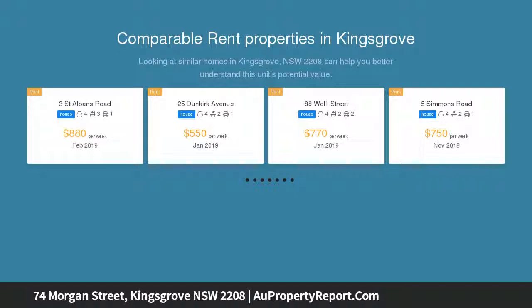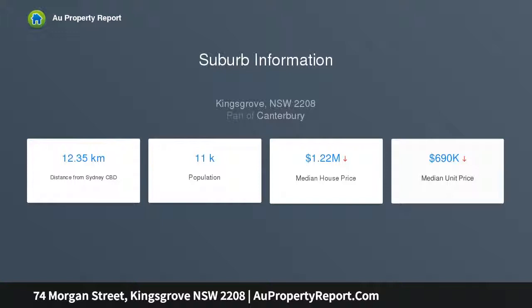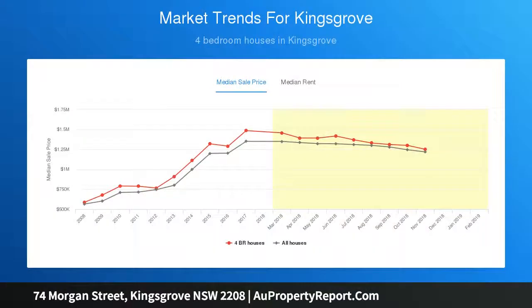The property is positioned so close to shops, cafes, and only 900 meters to Kingsgrove Station. The site is approved for four-by-four-bedroom townhouses, one-by-three-bedroom villa, great design and layouts, all with large terraces and courtyards, large master bedrooms with walking robes and en-suites. Land size: 1,598 square meters.